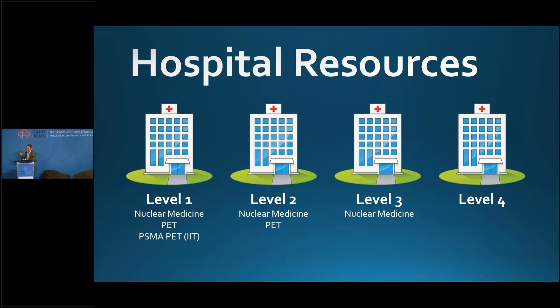Let's talk about hospital resources and drill down into the nitty gritty. There are four levels of hospitals. Level one hospitals have a nuclear medicine department, a PET scanner, and a PSMA PET investigator-initiated trial — all the pieces of the puzzle. Level two centers have nuclear medicine and a PET scanner but no access to PSMA PET under an IIT. Level three has just nuclear medicine. And level four has none of the above.